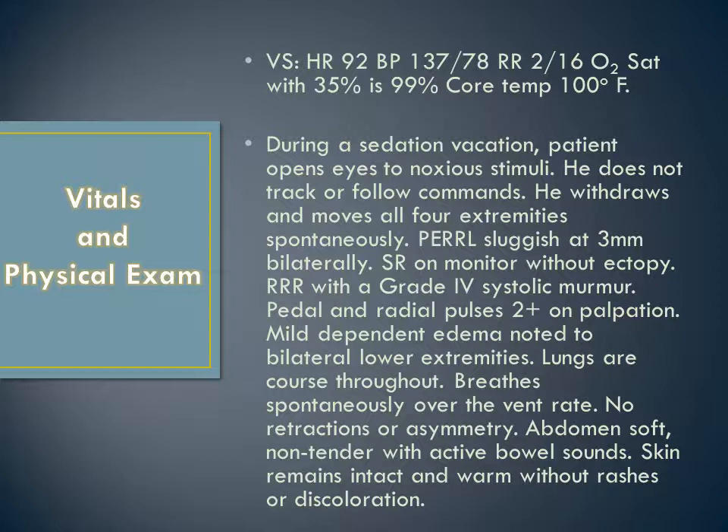There is mild dependent edema noted to bilateral lower extremities. Lungs are coarse throughout. He breathes spontaneously over the vent rate with no retractions or asymmetry noted. The abdomen is soft and non-tender with active bowel sounds, and skin remains intact and warm without rashes or discoloration.